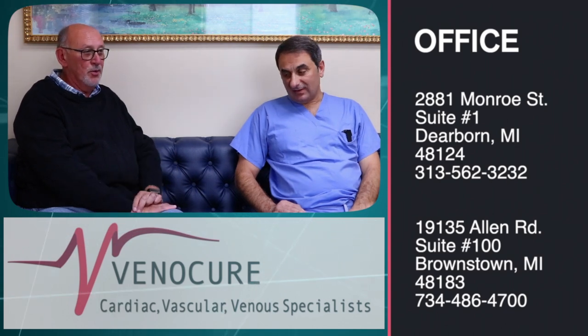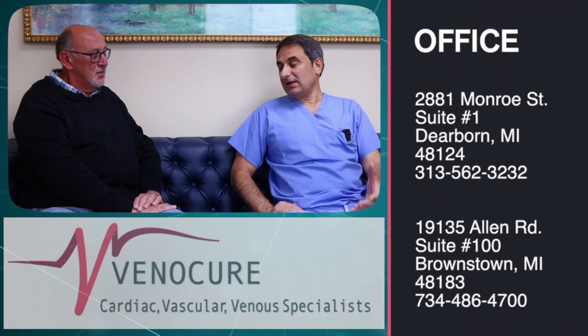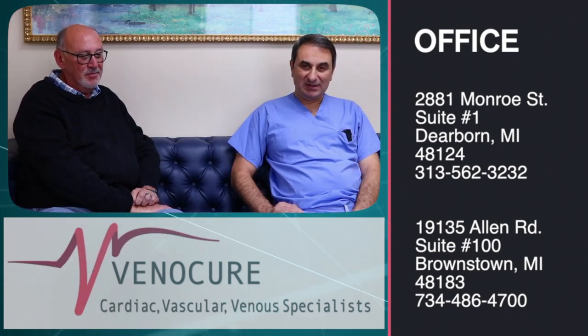We had fantastic results. He came to me afterward feeling like a million bucks, and his leg pain has totally resolved. He's able to walk without limitation. He actually just told me he's thinking about considering a part-time job again — he's bored at home and wants to be active now that the reason for his retirement has been treated.